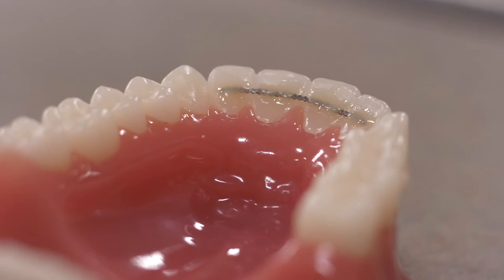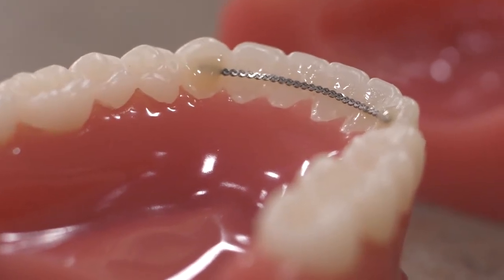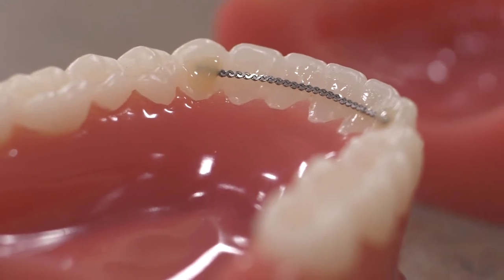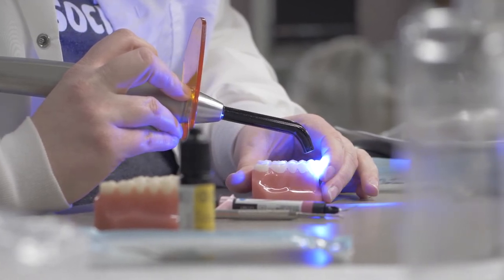Now our last type of retainer is called a bonded or a fixed retainer. This is a wire bonded on the back side of the front teeth. Some people refer to these as permanent retainers, but sadly they're not — often the glue will chip away or the wire may break over time.